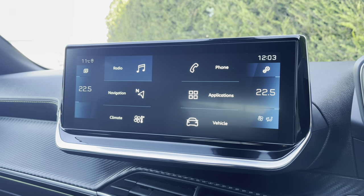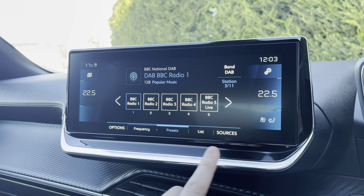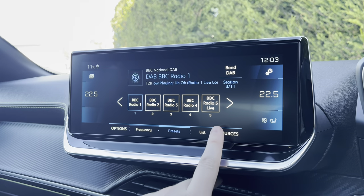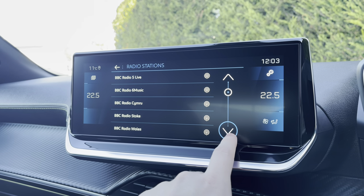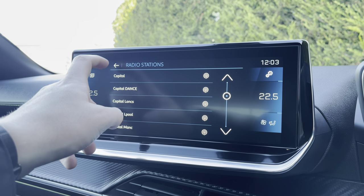Now taking a close look at the capacitive touchscreen and the radio, it is fully equipped with FM and DAB. You can save your favourite stations via the preset boxes located in the centre of your screen, or alternatively you can choose from the full list of different stations, which will be ideal depending on what type and genre of music you like listening to.